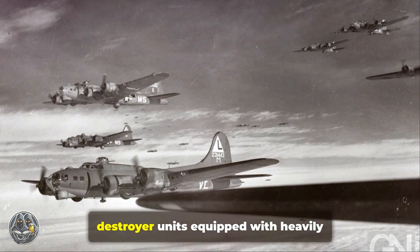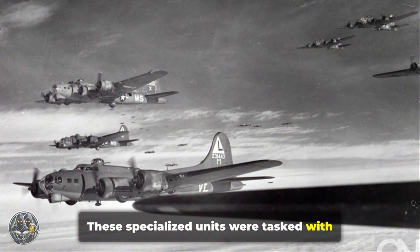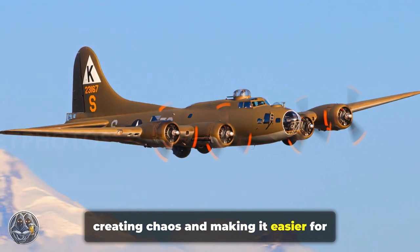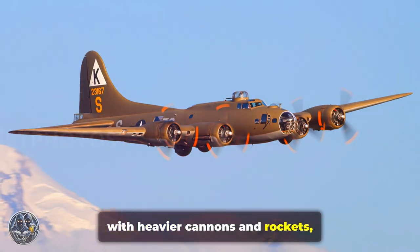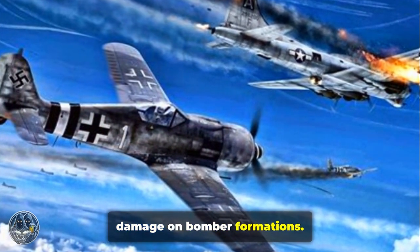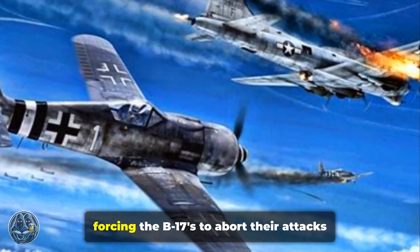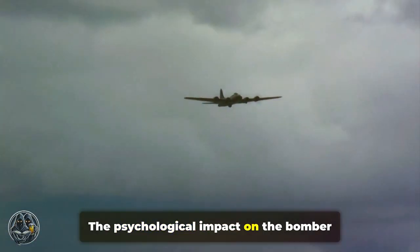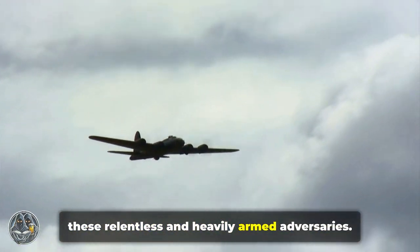The Luftwaffe also employed bomber-destroyer units equipped with heavily armed fighters. These specialized units were tasked with breaking up the tight formations of the B-17 bombers, creating chaos and making it easier for individual bombers to be picked off. Often equipped with heavier cannons and rockets designed to inflict maximum damage, their goal was not just to shoot down individual bombers, but to disrupt entire missions, forcing the B-17s to abort and return to base. The psychological impact on the bomber crews was also significant.